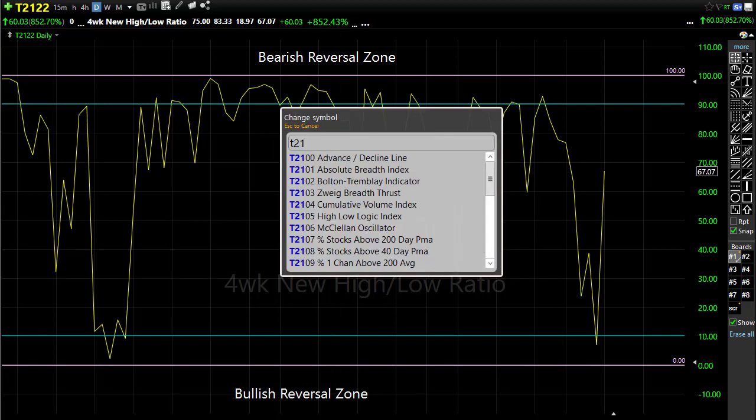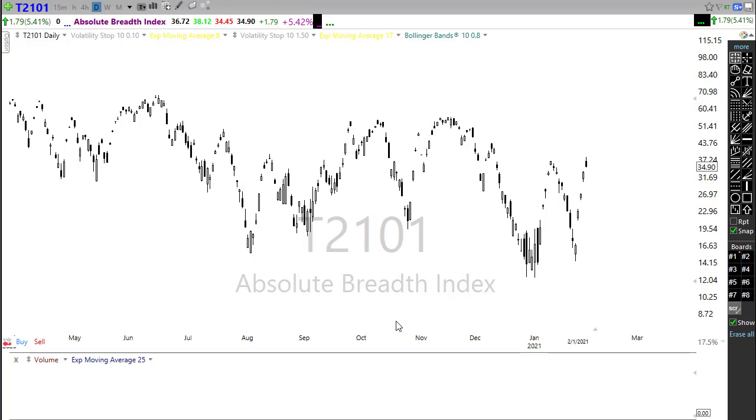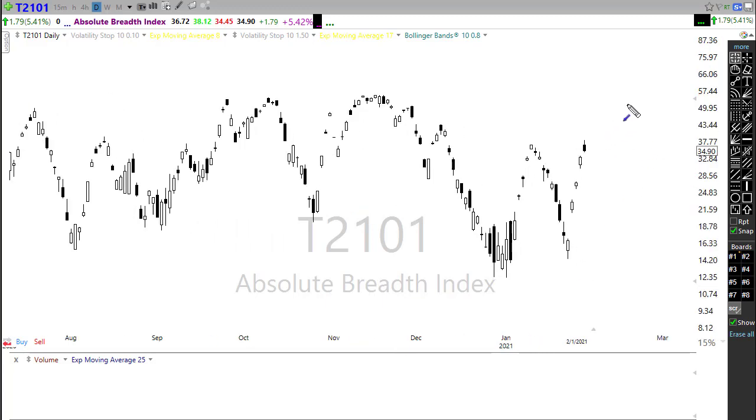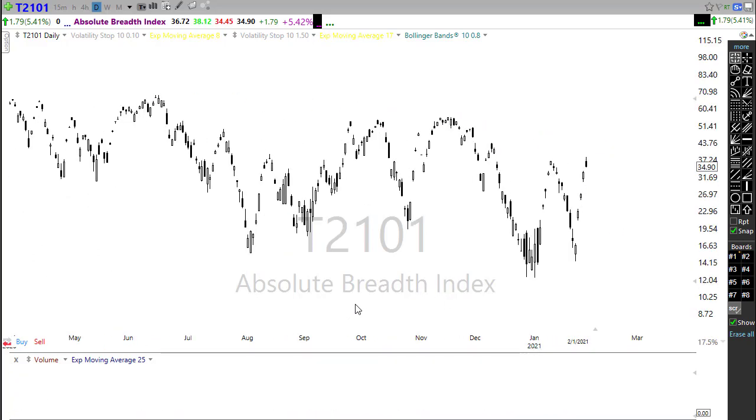Looking at T2101, the absolute market breadth - going to a standard candlestick chart here - even though we were rallying strongly yesterday, notice that the participation started to fade. We did move higher and that is a good sign, but participation started to fail and we're approaching the downtrend area in that market breadth. It's going to be another key clue as we gap up this morning and hit price resistance levels - will we see buying surging beyond that market breadth and resistance level, or will we once again see that bullish wave fade as we approach those resistance levels?